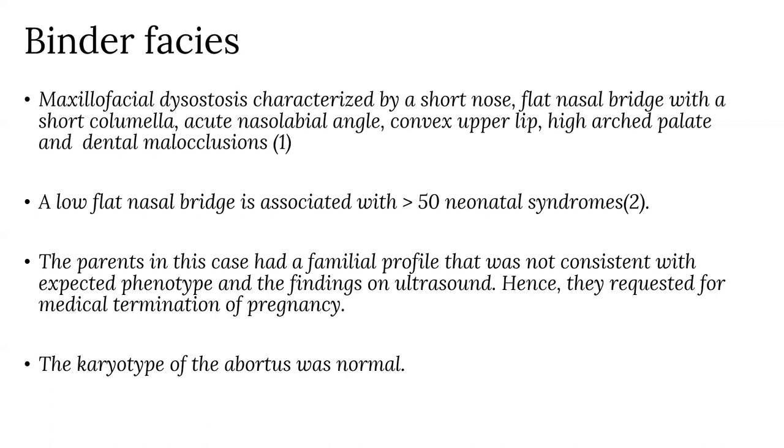The parents in this case had a familial profile that was not consistent with the expected phenotype and findings on ultrasound. Hence, they requested medical termination of pregnancy. The karyotype of the abortus was normal.